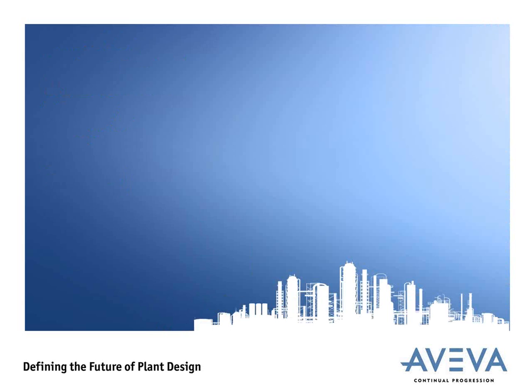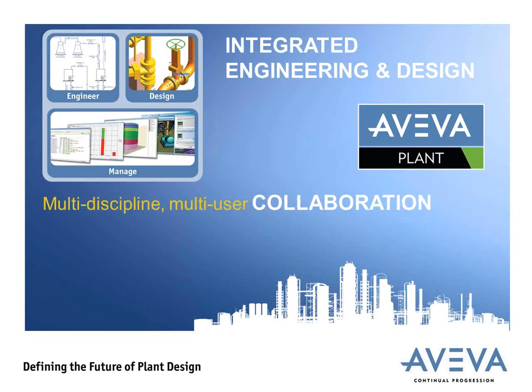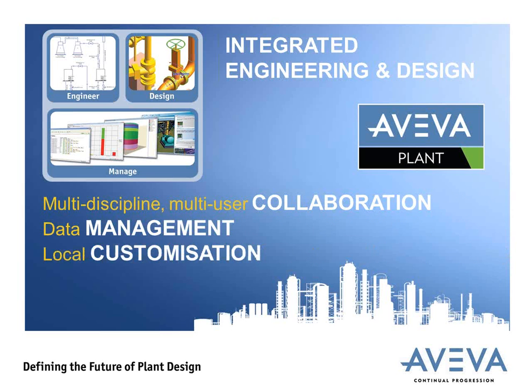All of these new features and technologies will build upon the existing engineering and delivery strengths that Aviva is already renowned for: our integrated engineering and design, of which E3D is part; our multi-discipline and multi-user collaboration; tools supporting built-in data management; help for local customization of applications to our customers' needs; and our openness for third-party data, making sure we respect that our customers don't always choose our software.